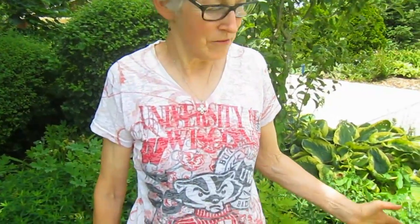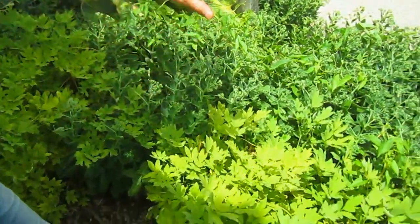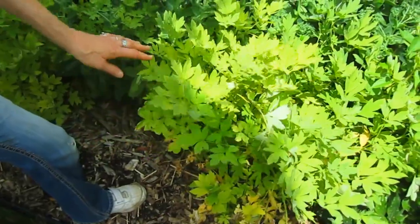Hi everybody, it's Lynn from WisconsinGarden.com and this will be part two of our mid-July garden tour. We'd like to start off here at the end of the driveway where we have sedum that is about to blossom, which is wonderful, and Bleeding Heart, which are done and could be taken down at this point.